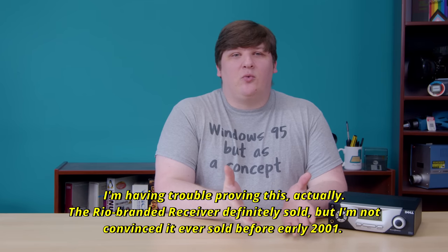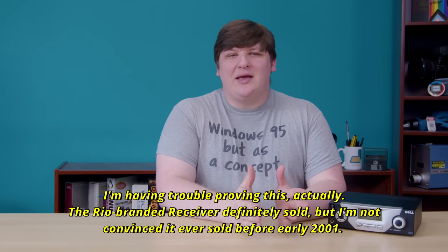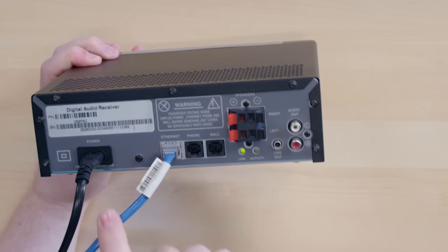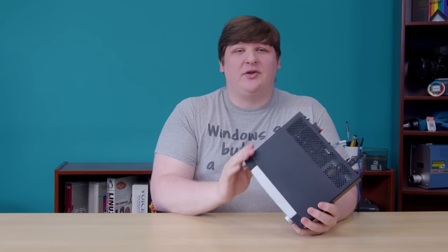Rio eventually got bought by someone called Sonic Blue, who rebranded it again. So this thing has been sold with at least three names on it and two different faceplates, but all of them are completely identical inside. I have no idea why Rio let Dell rebrand this thing — maybe it was struggling in the market, or maybe Dell felt they could sell more multimedia PC systems by bundling it, which they did in fact do. What's more interesting is that while the Dell variant was first sold in 2001, the original Rio version came out a year earlier. We're talking about a pretty early device in the MP3 era that was, in some ways, very much ahead of the curve.